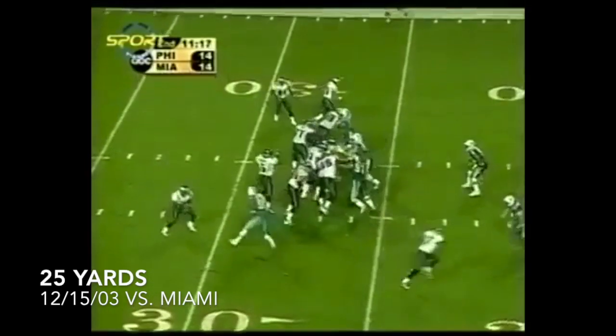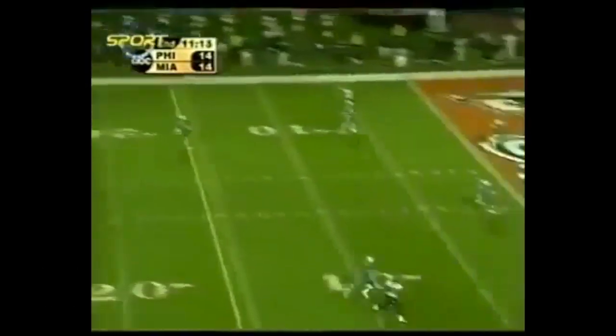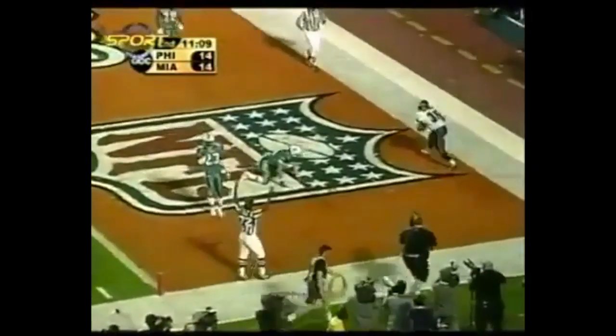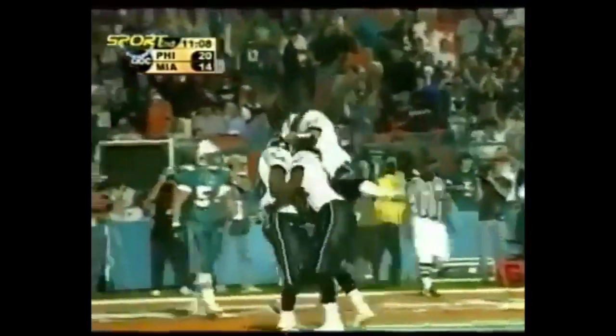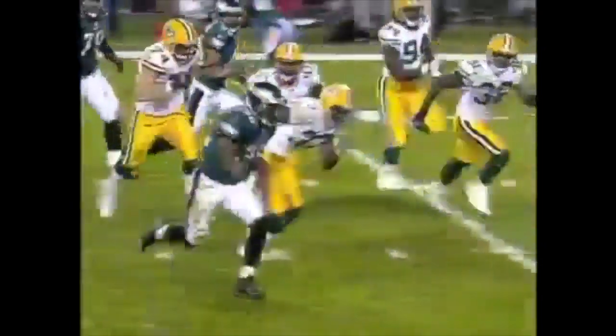First and ten at the 25-yard line, a pass behind the line of scrimmage to Mitchell so he can throw it — and he will. Leaping up is Westbrook, and he takes it away from Thomas for a touchdown! Right out of the schoolyard. One play later Philadelphia owned a 10-0 lead, after Brian Westbrook weaved his way 27 yards to the end zone.